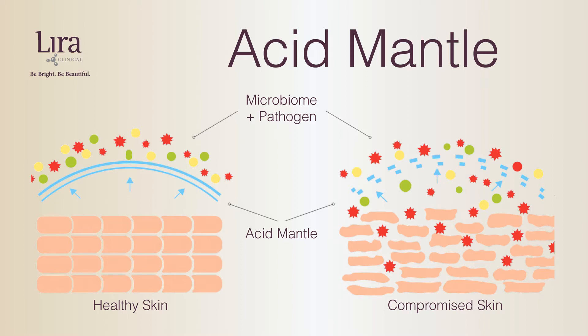One component of the barrier function is the acid mantle, which is a protective layer made by the body. When the acid mantle is out of balance, the barrier function can become compromised and the skin is at risk of developing conditions like dryness, oiliness, sensitivity, and especially inflammation. It also influences the efficiency of other skin functions, so supporting — and in some cases restoring — the barrier function is essential to maintaining skin health.